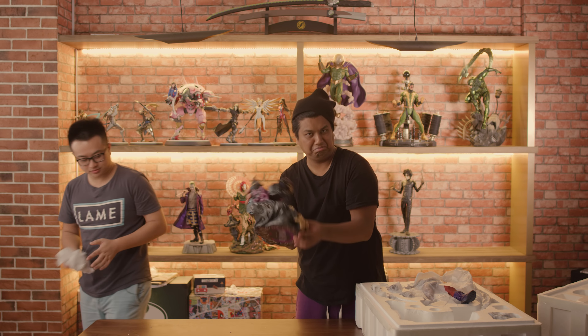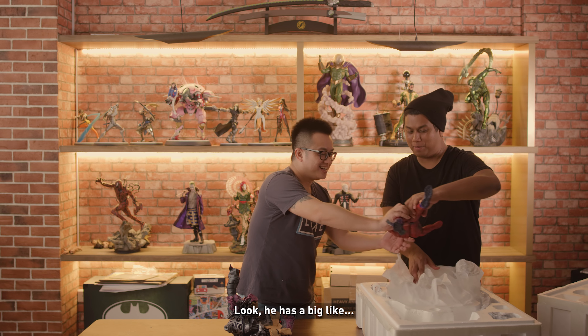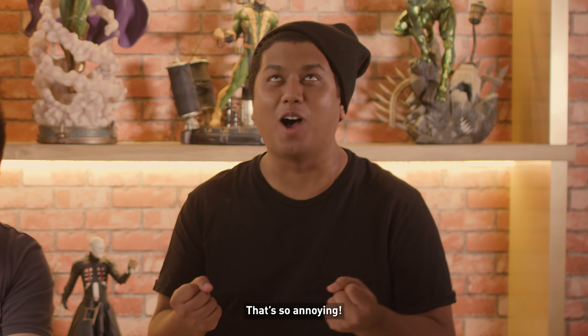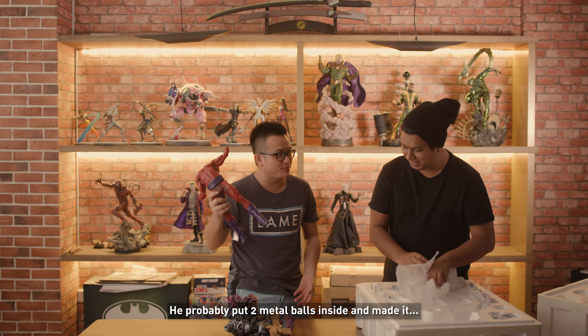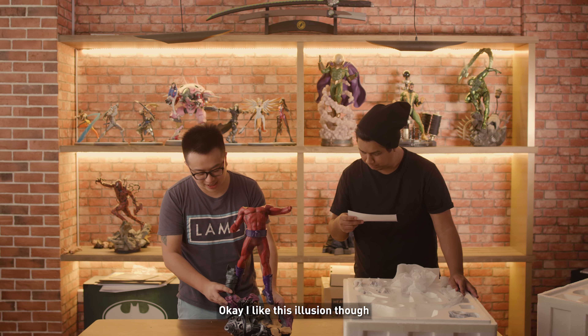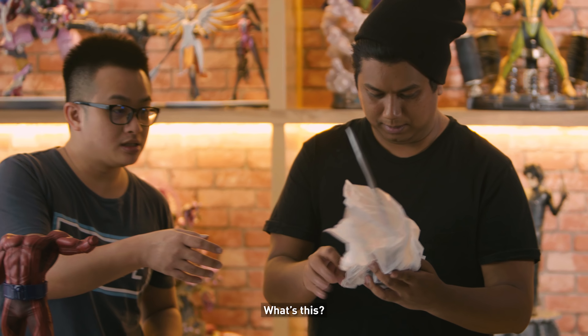Oh wow, right? Let's do the body first. Look, he has a big... yeah he's got this bulge. Like the bulge is so defined — that's so annoying. He probably put two metal balls inside. Oh wow. I like this illusion though — it looks like he's really floating.